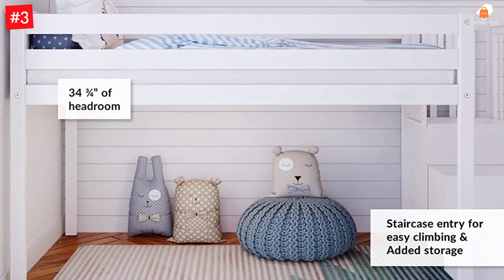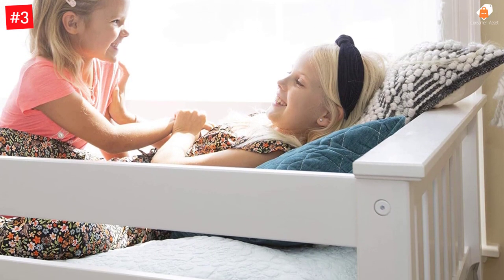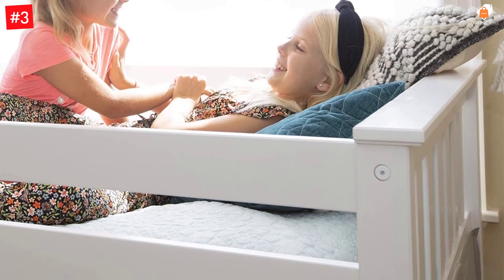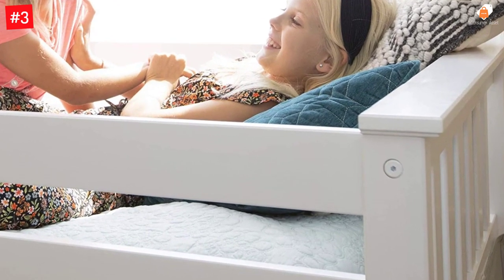Solid New Zealand pine wood bed frame with a durable, non-toxic, low VOC finish. High 400-pound resting weight capacity per sleeping surface. Strong plywood slats with metal support bar.